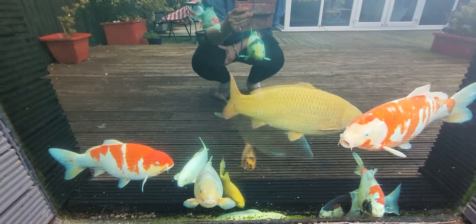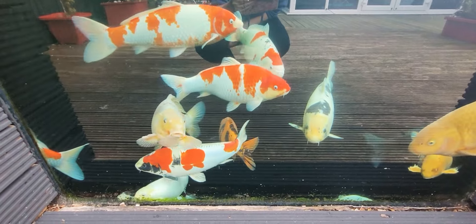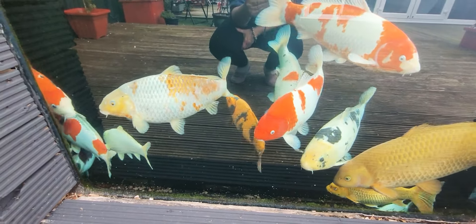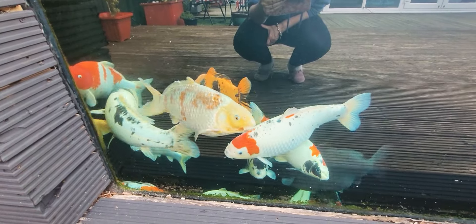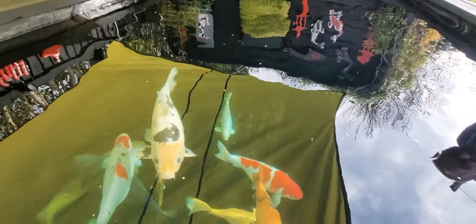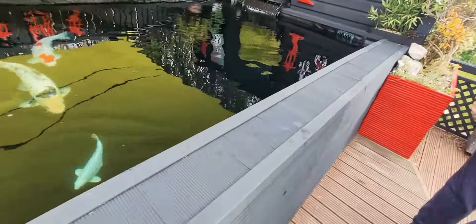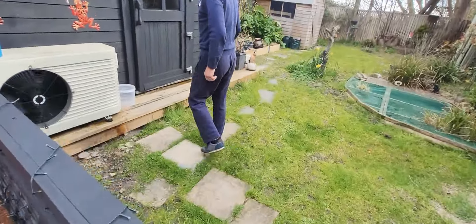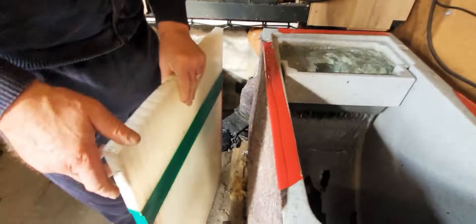Quick look at the fish. The water's a bit blue-tinged at the minute because we've got some treatment in — a few of the fish were flicking, and by looking at them they didn't look too happy. So we nipped it in the bud and put an all-round treatment in. The UV is off at the minute. Bubbles are off all day to save electricity. I'll show you the amount of dirt from the sieve with the air off during the day.